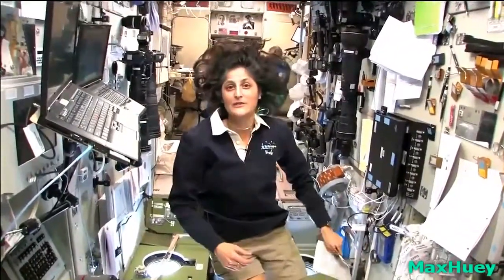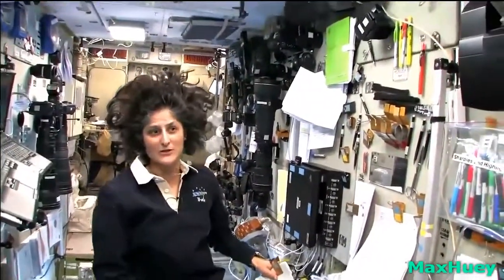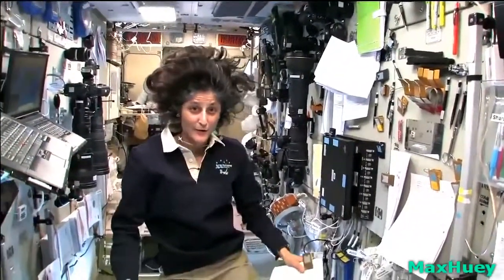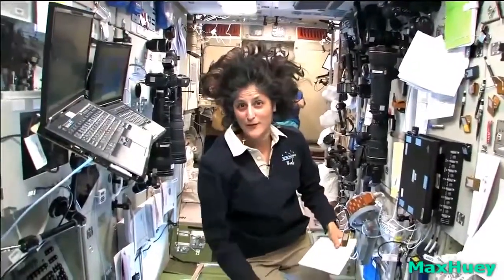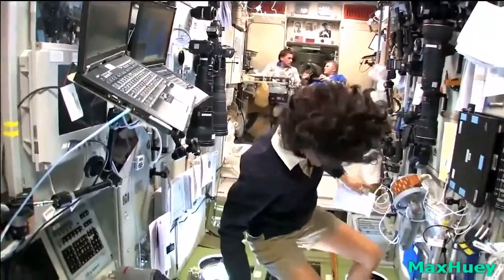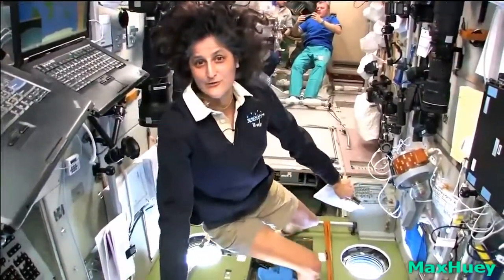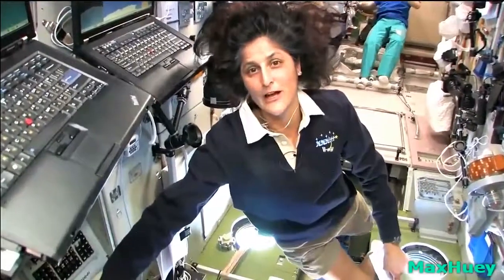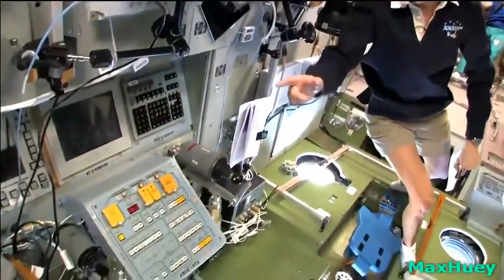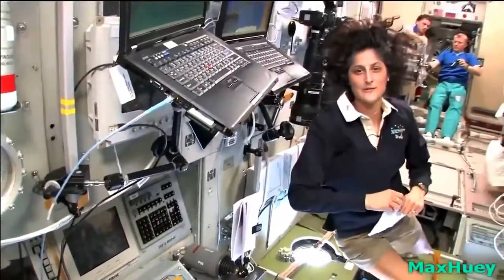It is the main heart of the space station. It was also the first computers that ran the space station — behind this wall are the main computers. So we gather here as a group of three or six and figure out how we're going to either fight the fire, patch the hole, or solve the toxic spill. The central post also has great windows looking down toward Earth, controls to fly visiting spacecraft if they need assistance, and Russian as well as American computers to help us control anything we need on the space station.